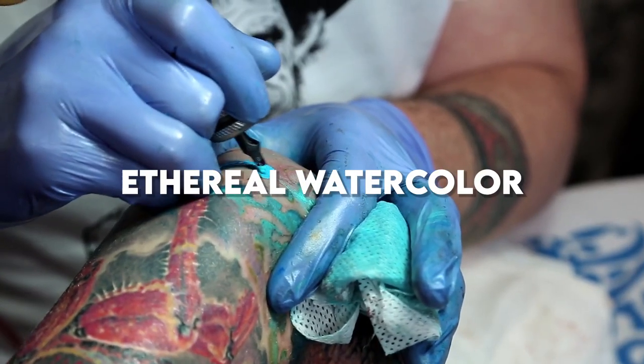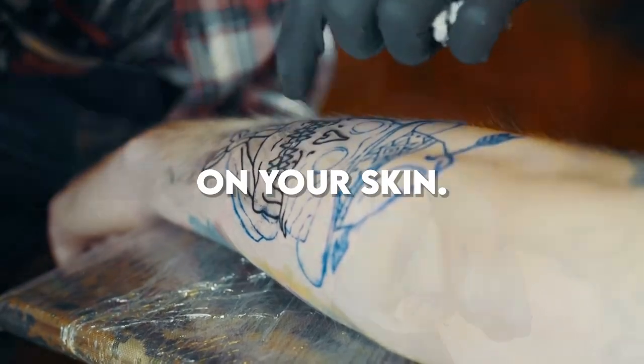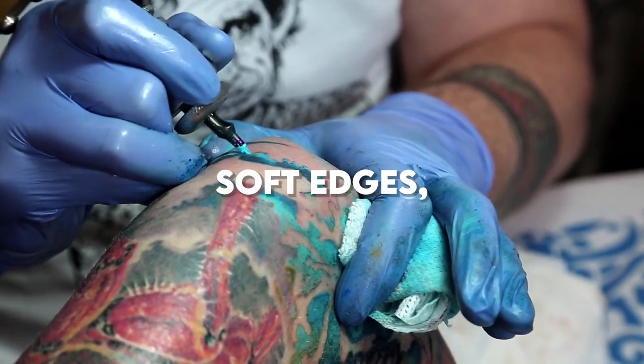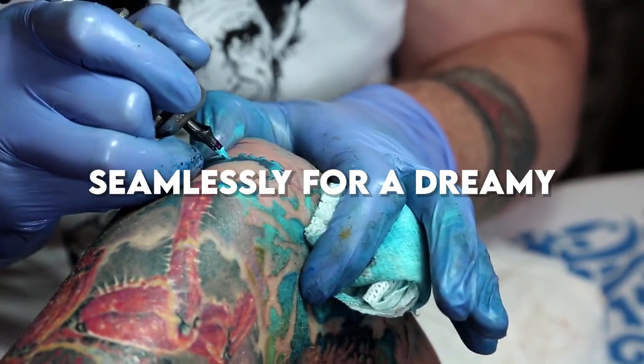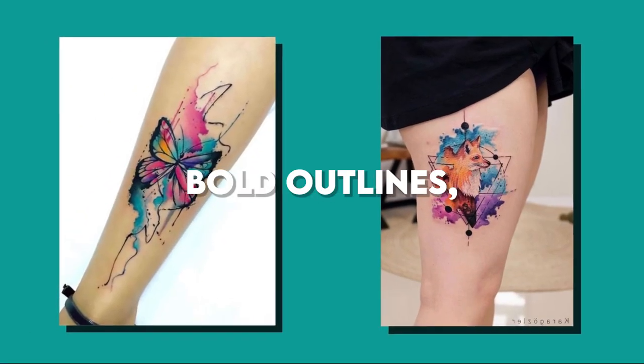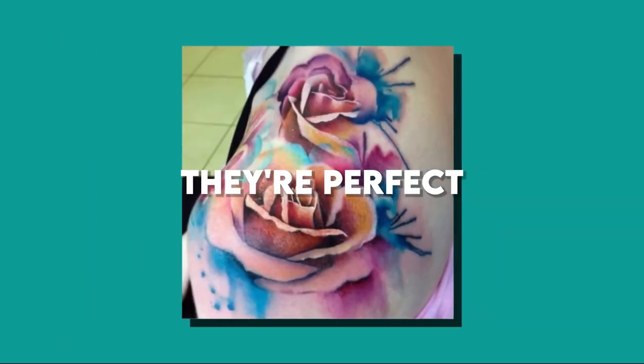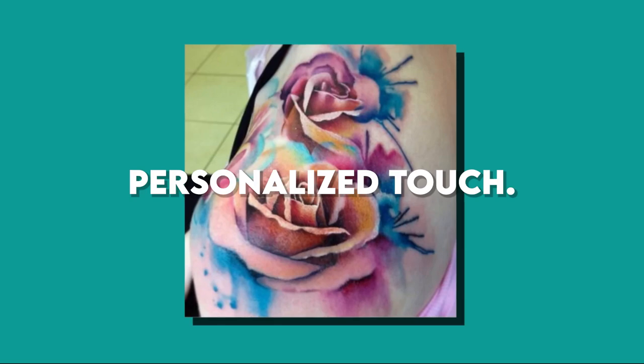Next on our list is the ethereal watercolor tattoo style. It's like having a painting on your skin. These tattoos feature soft edges, blending colors seamlessly for a dreamy, artistic effect. Watercolor tattoos often lack bold outlines, mimicking the fluidity of watercolor paintings. They're perfect for those seeking a unique and personalized touch.